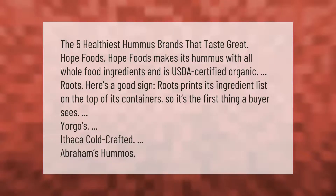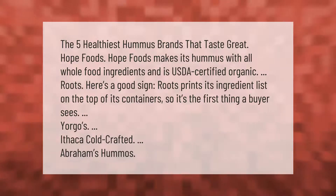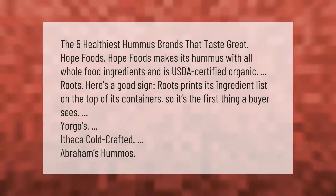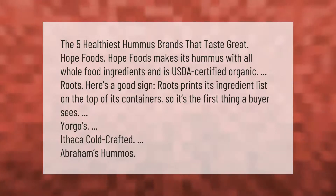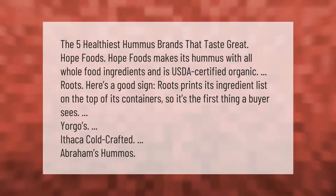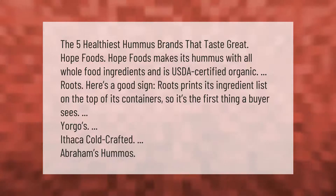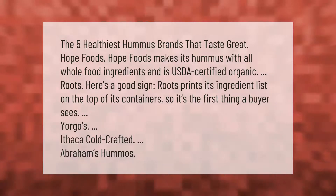The five healthiest hummus brands that taste great. Hope Foods makes its hummus with all whole food ingredients and is USDA certified organic. Roots is another good sign — it prints its ingredient list on the top of its containers, so it's the first thing a buyer sees.